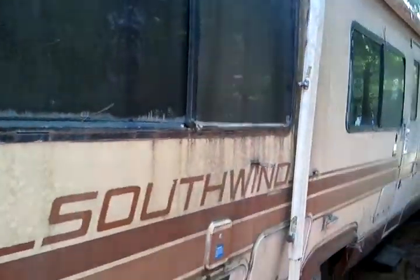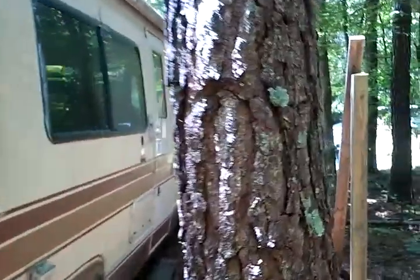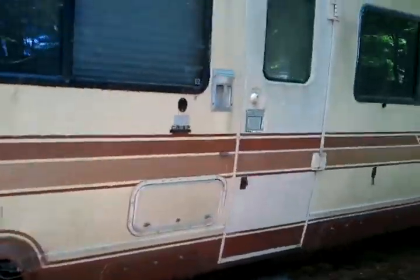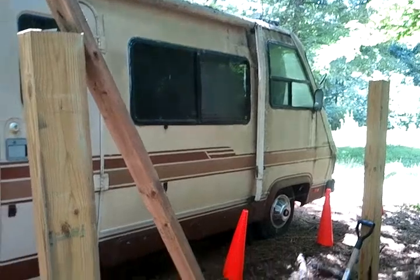Over here looking at that side — there's a generator right here in the back. Okay, let's go in.